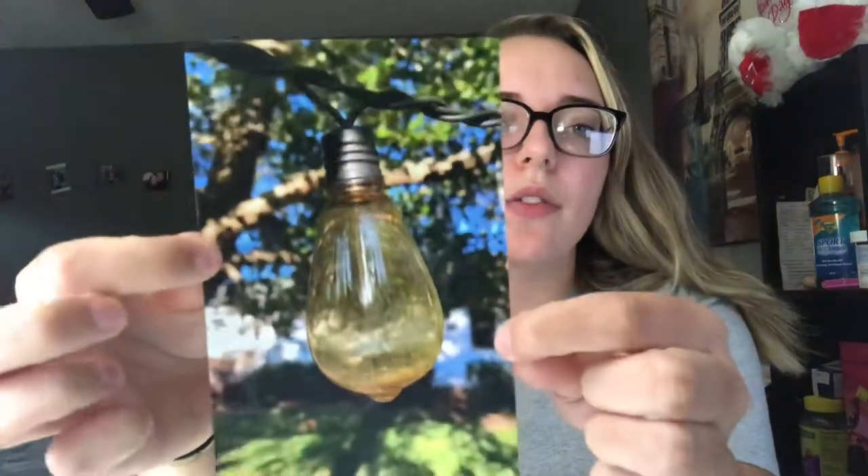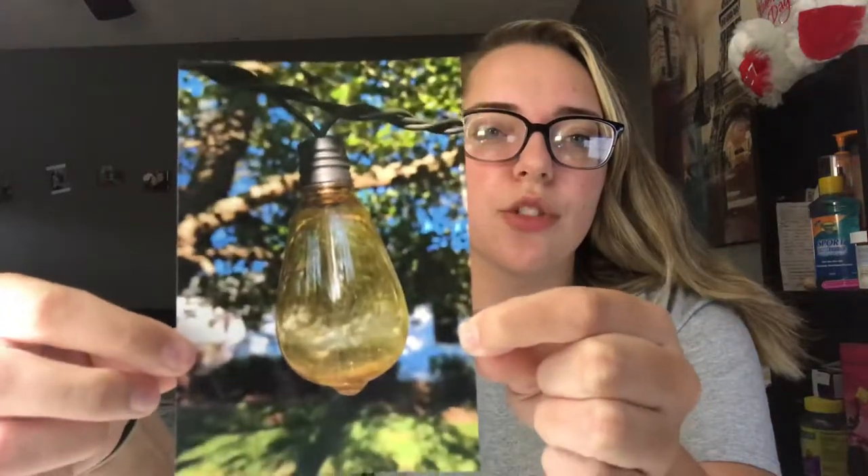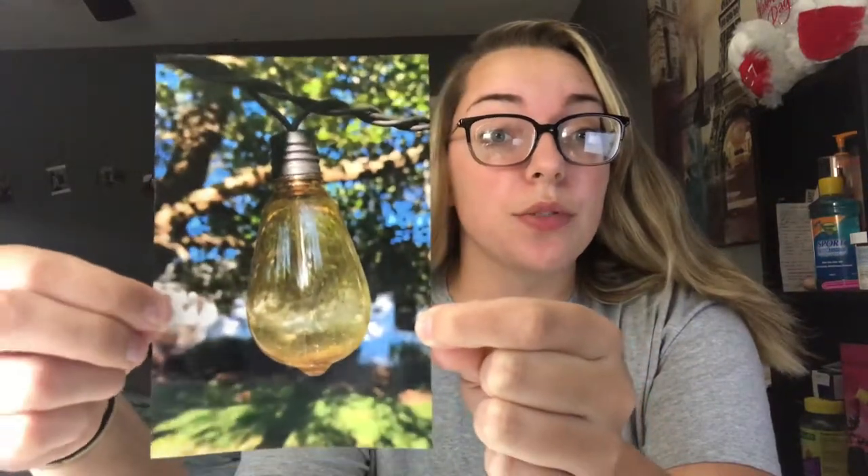The next thing you really want to pay attention to is your background. Here in this photo, you can see I've got the house in the background, and it just makes your photo look cluttered. You really want to pay attention to what's in the background. I've taken many photos where I have a dog in the background. If you're taking a professional photo of a person, you don't want a dog in the background, so you'll have to take that photo over and over again.